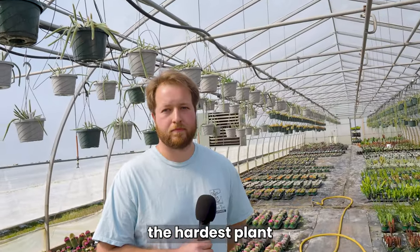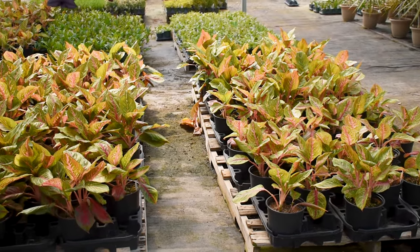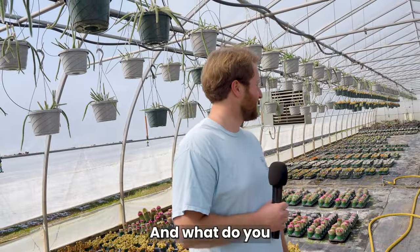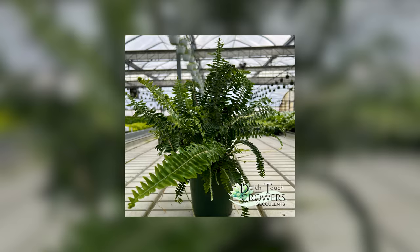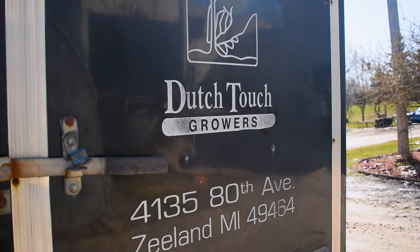What's the hardest plant to grow? A lot of houseplants in a greenhouse can be really finicky and picky about water. We've tried carnivorous plants — those are almost impossible. What's the easiest? Ferns are really simple. They can take it hot, cold, they like water, they can tolerate drought — pretty awesome plant. The business was named Dutch Touch because my dad has some Dutch heritage and we always thought it was a catchy term to say it's the Dutch Touch when dealing with plants.